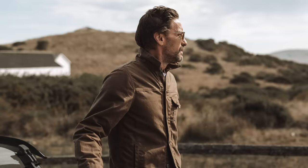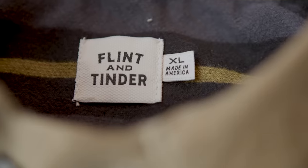Hey guys, Ben here from Muckberry, coming to you from our Austin headquarters. And today, I'm going to walk you through our all-time best-selling jacket, the flannel-lined wax trucker jacket from Flint and Tinder. The five questions we get most about this jacket, and the answers, also happen to be the five reasons why we love this jacket so much and why it is our best-seller.